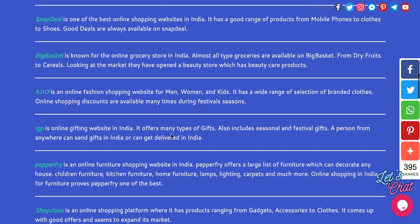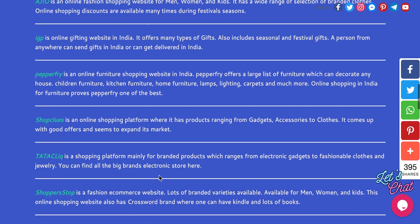BigBasket is a grocery store. Ajio is a fashion shopping website. IGP is a gifting website — many gifts are available, it's a very good website. Pepperfry is a furniture website. ShopClues is also one good website with a large number of products.